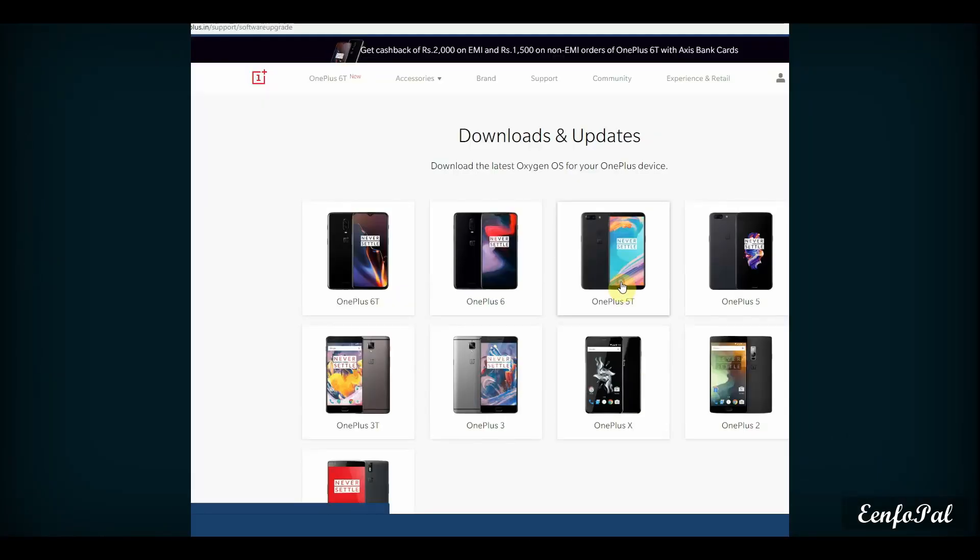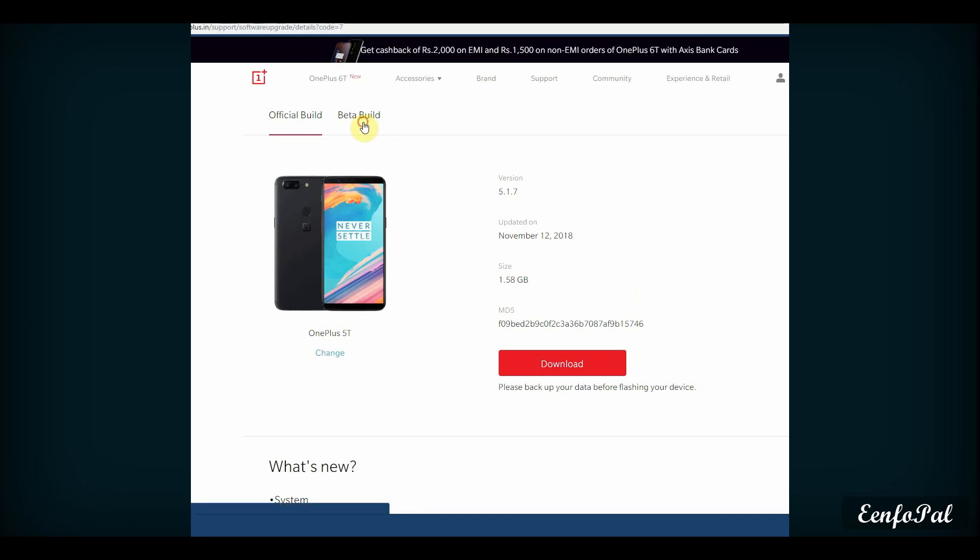As always, if you are already on Open Beta 20 you have received an OTA update. But if you are on a stable build, you have to download the ROM from their official website. I'll leave a link in the description.